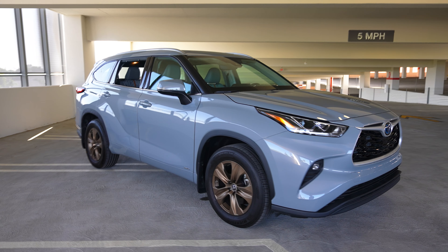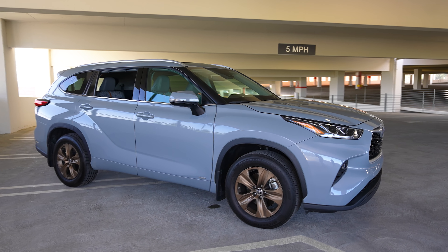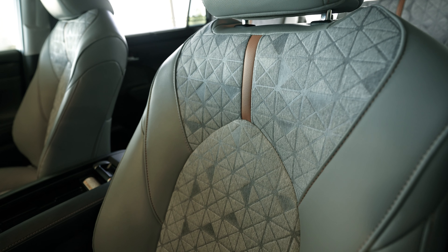The steering is, again, typical Toyota — pretty light, a little overboosted for my particular taste. The height of this thing is really good; it's really easy to see. The sight lines are excellent all the way around, and the seats are actually quite comfortable.